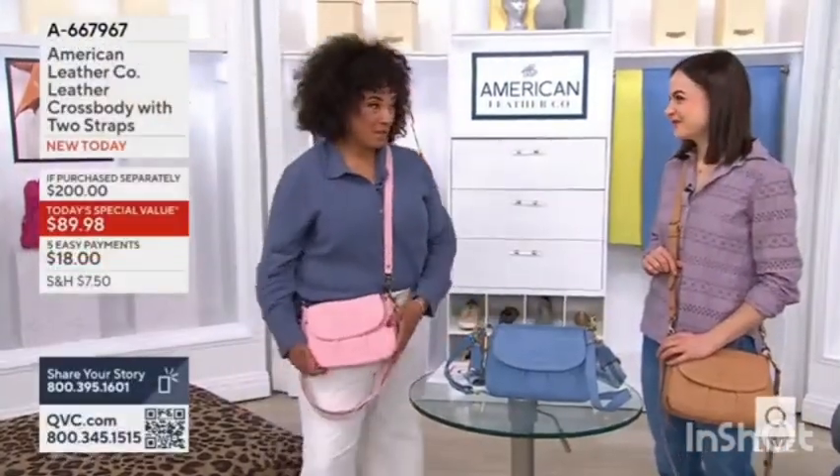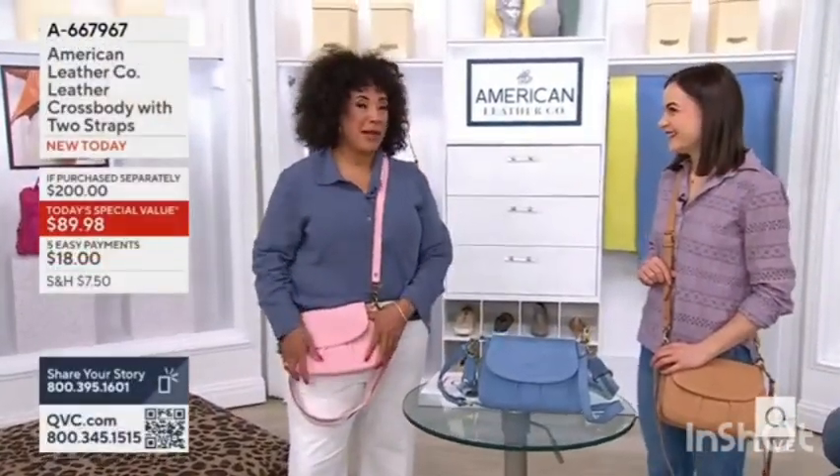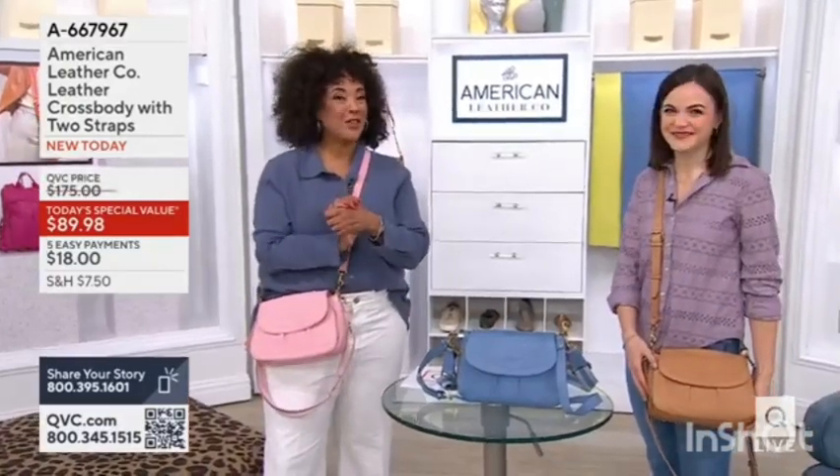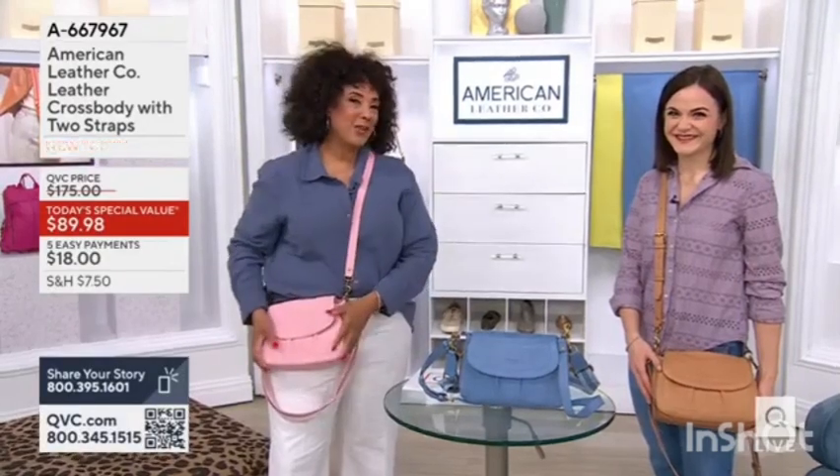7,000 orders for the Today's Special Value. People are going to be very happy about this bag. Call us: 1-800-395-1601. We would love to hear from you and the bag color that you are choosing.